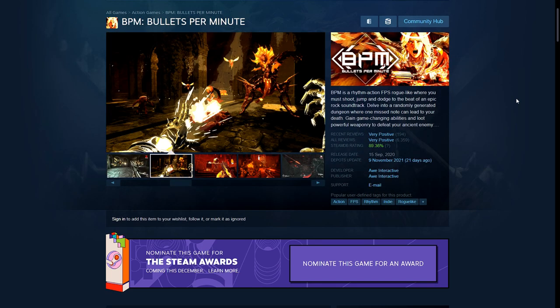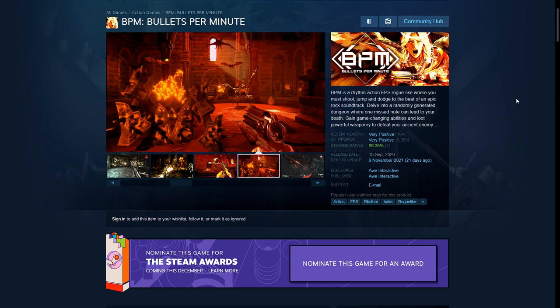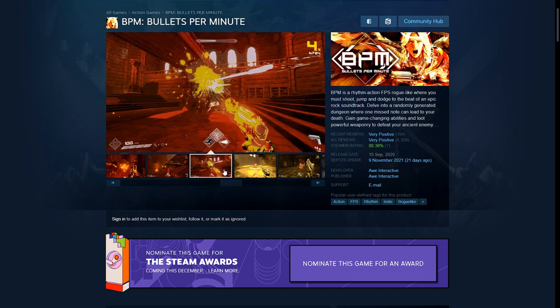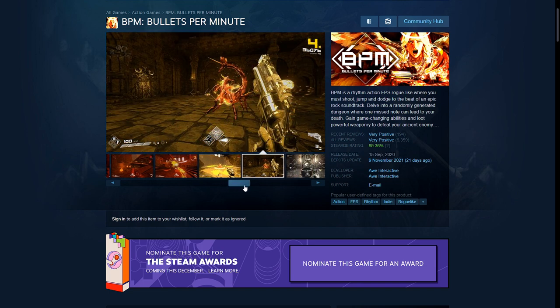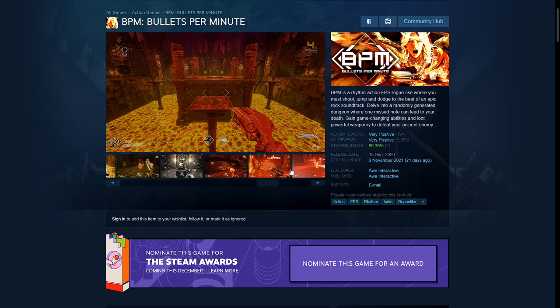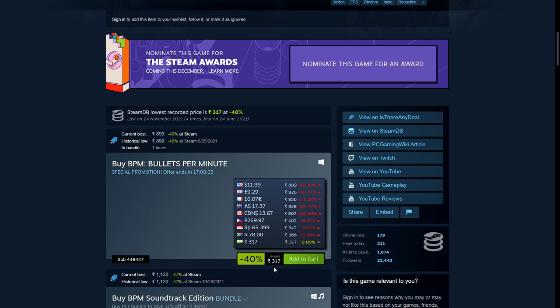The final recommendation is Bullets Per Minute — a rhythm FPS, and in my opinion one of the best games I've ever played. You are a Valkyrie going through Viking hell with guns, shooting monsters and demons in sync to the music. You can only shoot and reload in sync to the beat, which makes it challenging, very fun, and very satisfying. I've still not finished it even after more than 20 hours because I want to finish it on the hardest difficulty — turning down the difficulty defeats the purpose. It's also on a good sale: 40% off — 317 rupees, $11.99, £9.29, and €10.07.